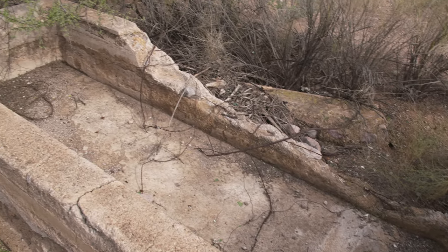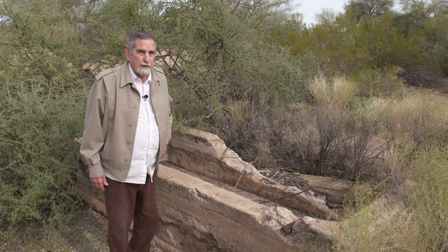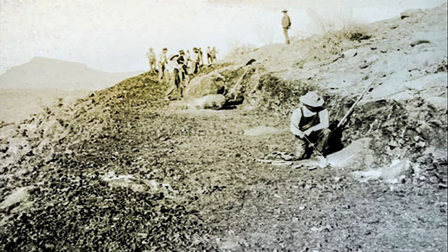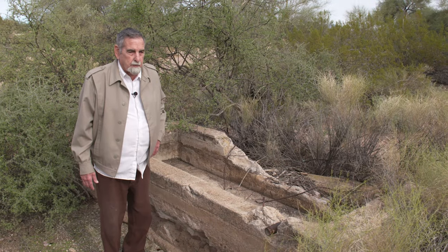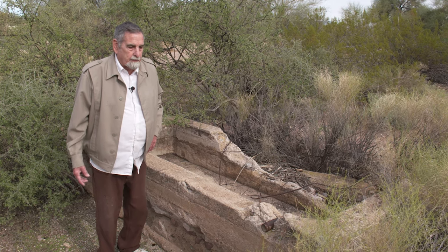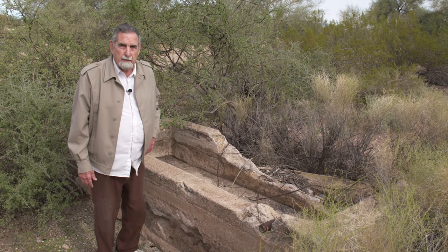We're on location here at the Weeks Ranch Water Stop. When the Roosevelt Road was built — called the Mesa Tonto Roosevelt Road and then later the Apache Trail — it was started in 1903 and finished in 1905. There were as many as 60 wagon teams on the road at any one time, and from Mesa, this was the first major stop where they could get water for their animals.